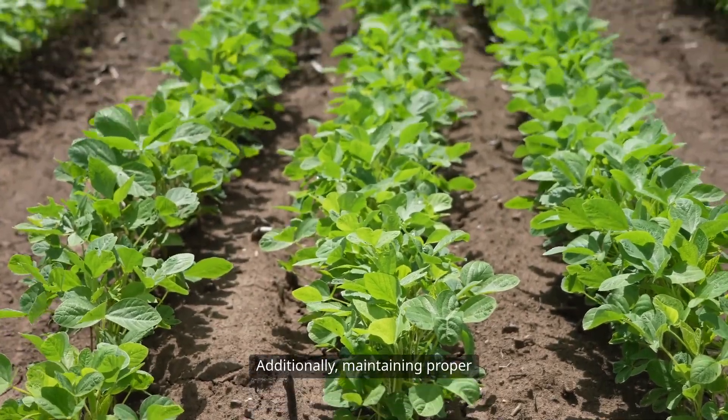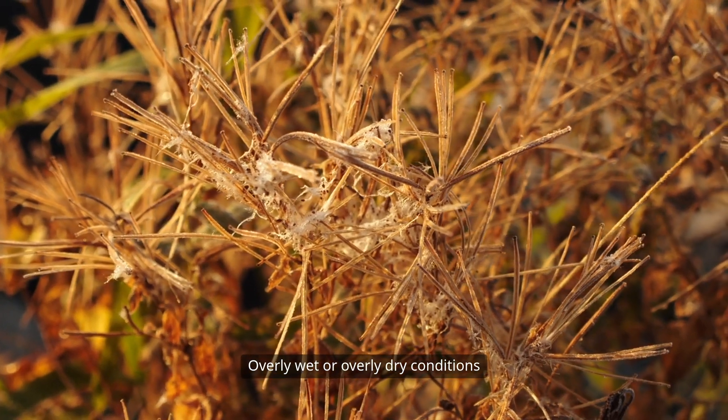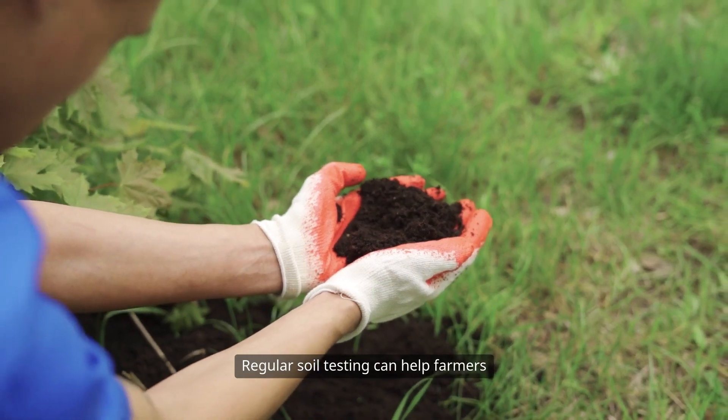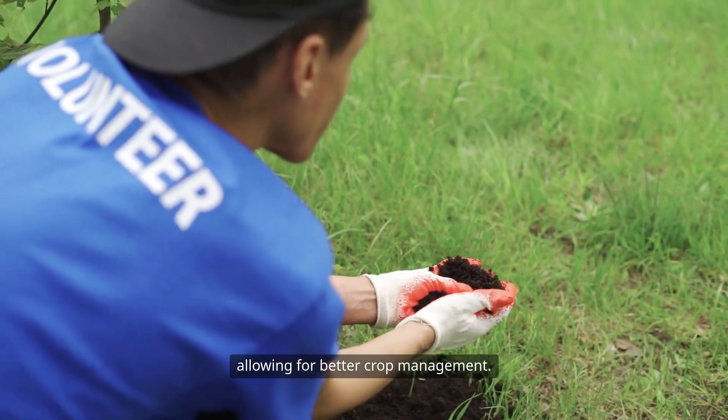Maintaining proper soil moisture levels is essential. Overly wet or overly dry conditions can stress the plants, making them more susceptible to mold growth. Regular soil testing can help farmers understand the nutrient levels and pH balance, allowing for better crop management.